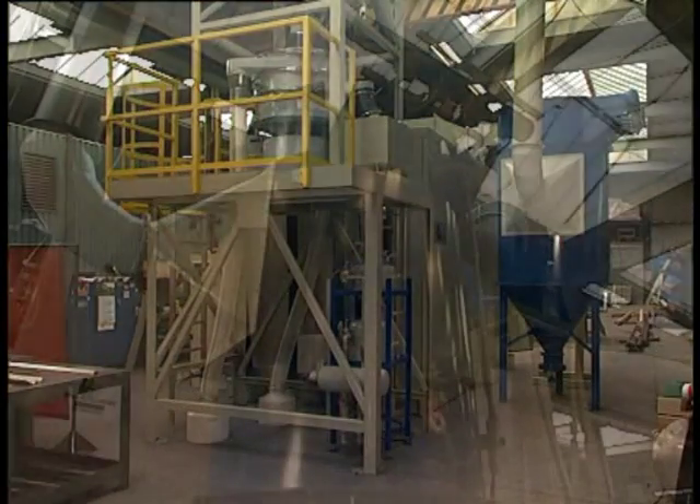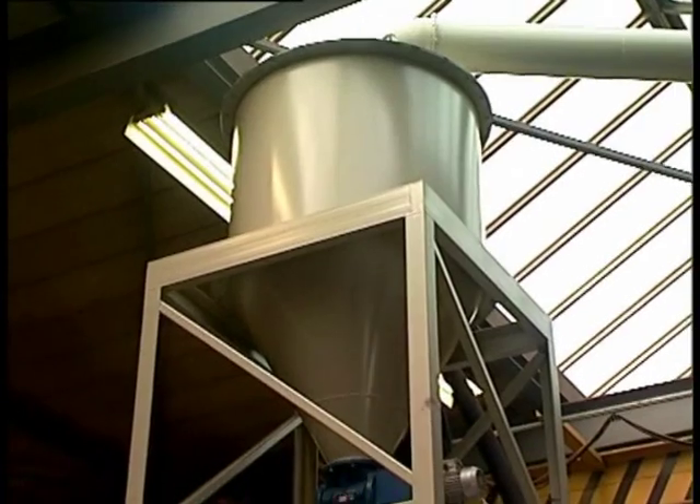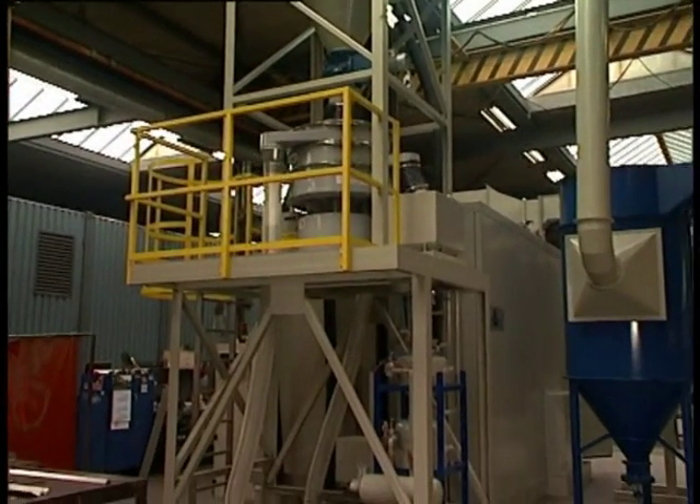The media reclaim system is executed with a pneumatic media transport system, cyclone, and in-cycle shot size classification system to ensure the user the highest quality level for peening media.